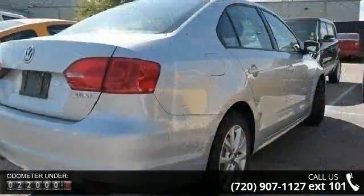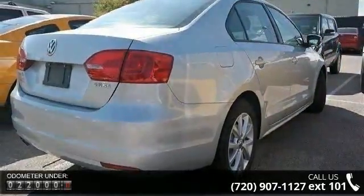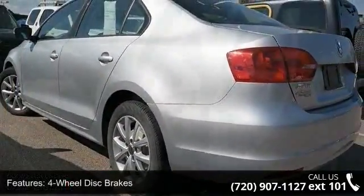4-wheel disc brakes, AC, ABS, adjustable steering wheel, auxiliary audio input, bucket seats, child safety locks, daytime running lights, and engine immobilizer.